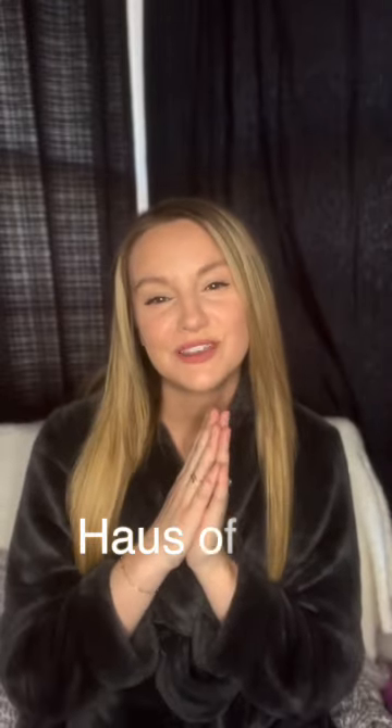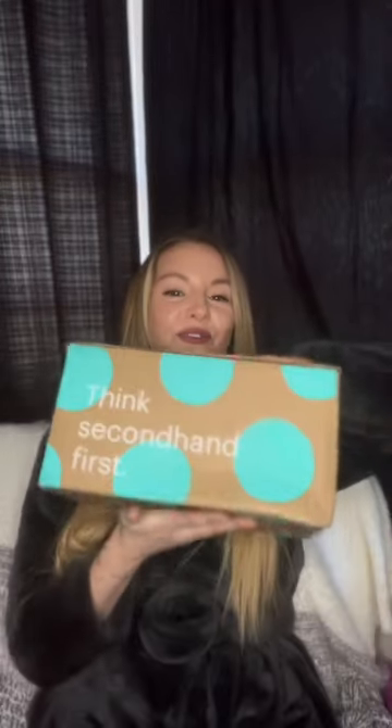Hello everybody and welcome back to my channel House of C. My name is Cassidy and today we have an exciting little unboxing. I'm in my robe because not only am I going to unbox, but I'm going to try on and show you how I style these pieces. The unboxing today is from ThredUp. I'm so excited to see how these pieces really look.